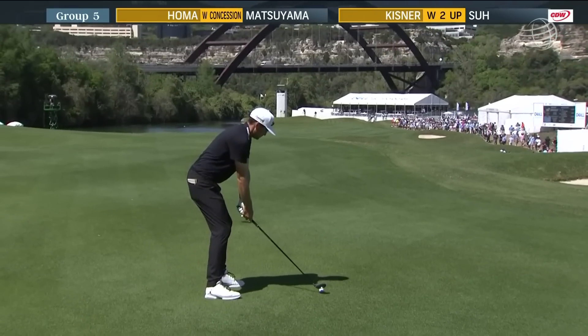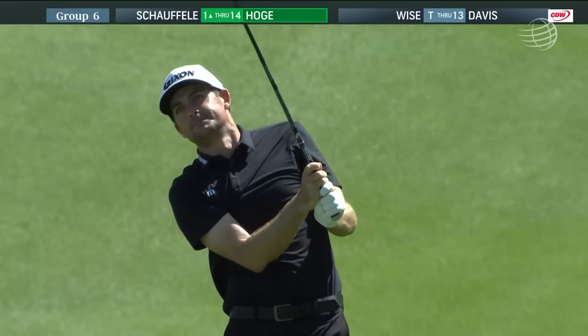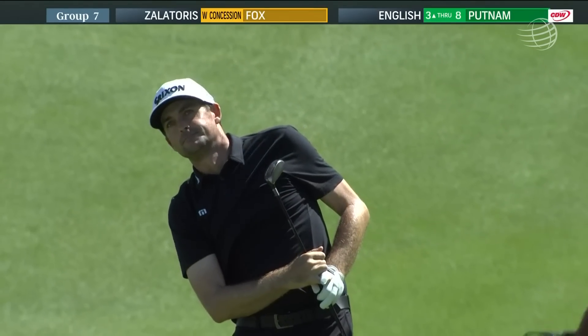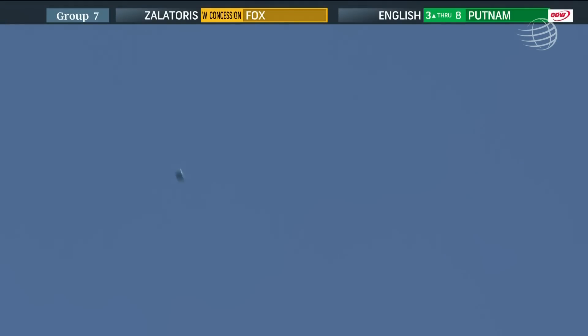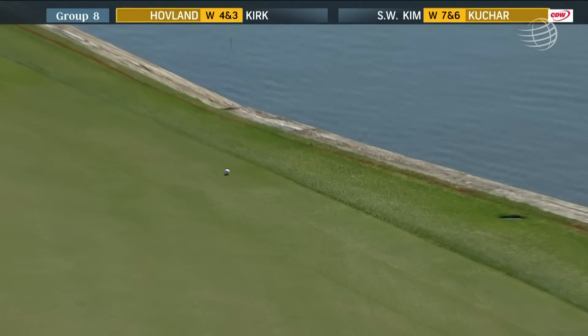Keegan left with 249, Rory left with less than 200. This is a much, much tougher shot from back here. This is going to be tight — needs to carry, needs a bounce. It's okay.